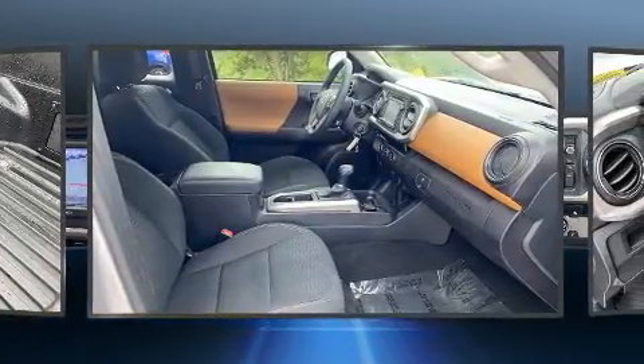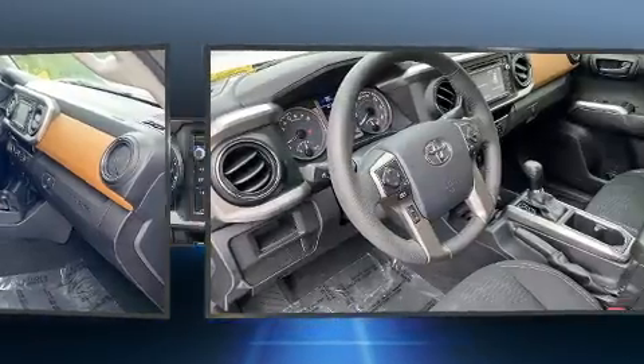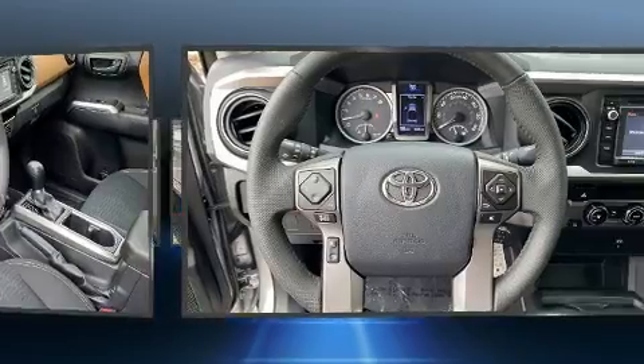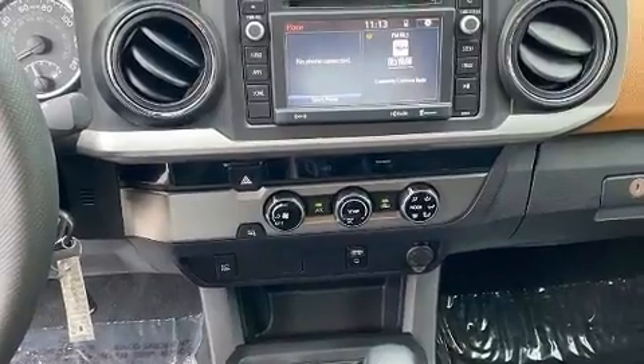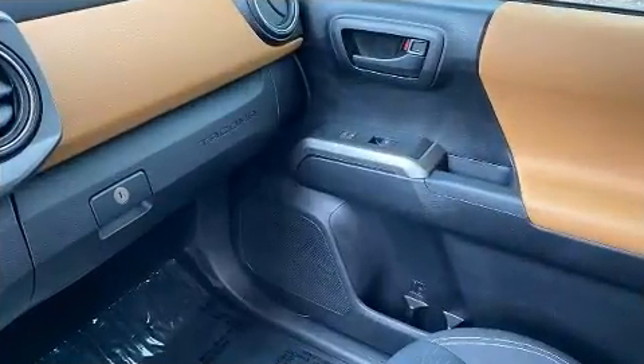Toyota ensures the safety and security of its passengers with equipment such as dual front impact airbags with occupant sensing, head curtain airbags, traction control, brake assist, anti-whiplash front head restraints, a panic alarm, and ABS brakes.